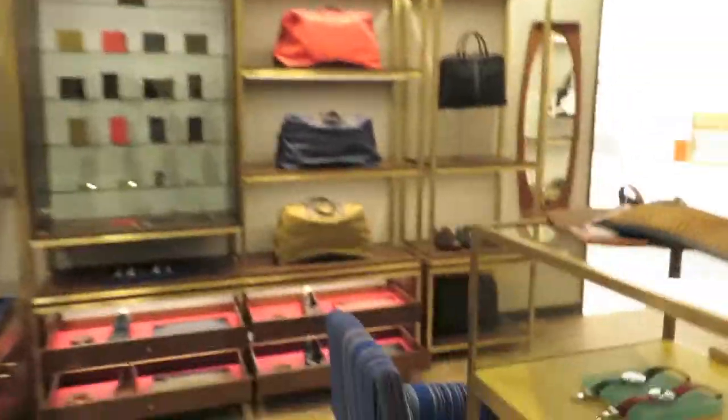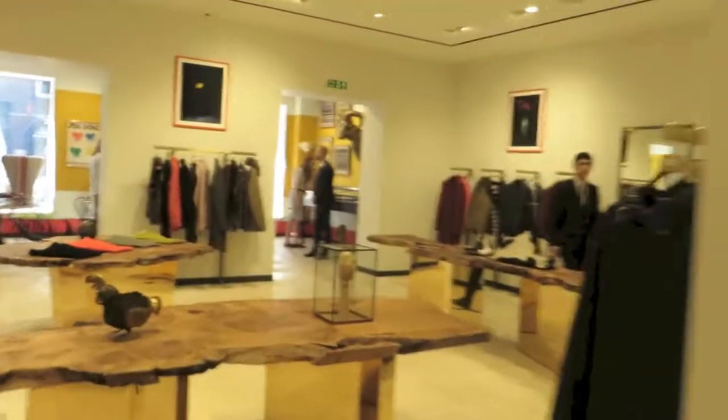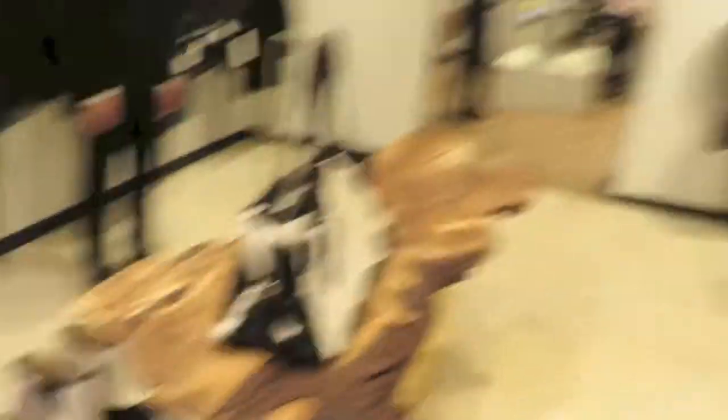Walking through and there are all these beautiful chairs. We're doing a super quick trip around. The store just goes on and on — it's really fantastic. I love these shoes here, I think they are sensational.